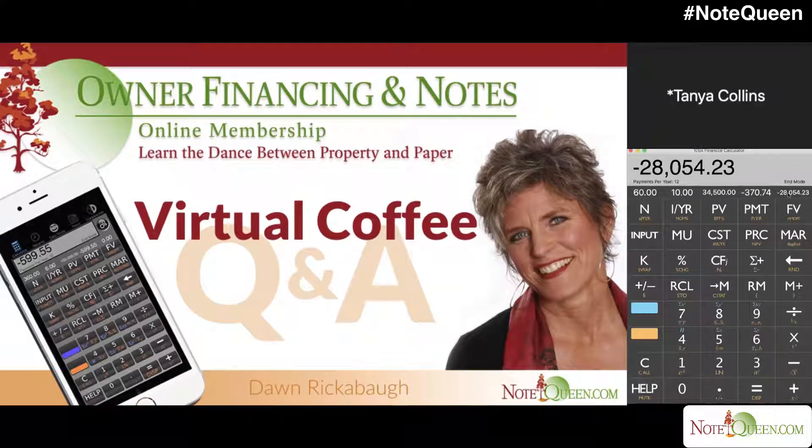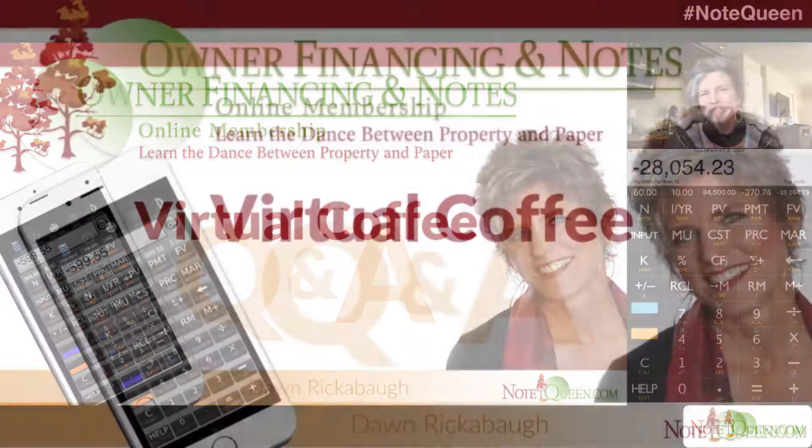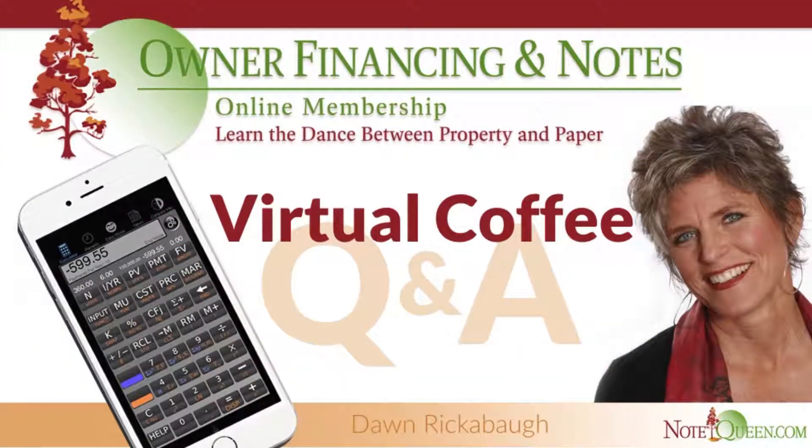That was awesome — I really appreciate you going through all that. Yeah, a lot. Okay, great. I really love you and it was great seeing you. I really love you too. Thank you. That was great. You've been listening to Virtual Coffee with Dawn Riccobal. For more, please visit notequeen.com.